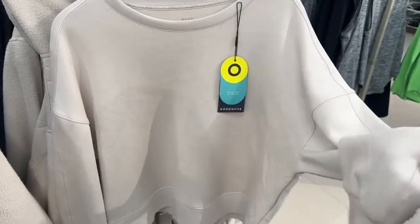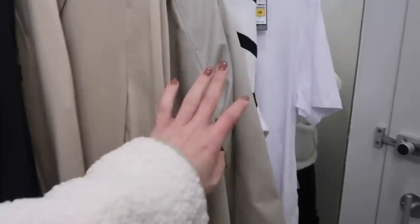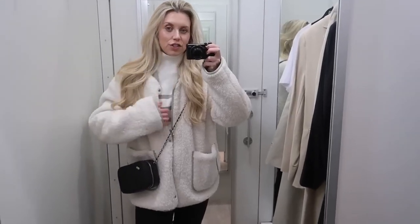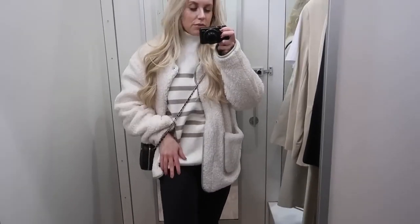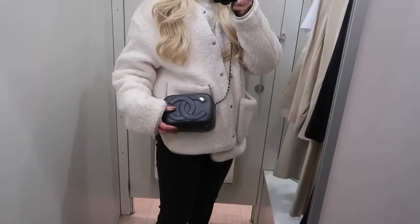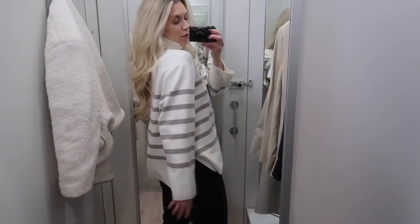I'm in the changing room now — I've only brought a few things in to try on. I love this boiler suit, so I'll try everything on. I'm trying to get a selection of capsule pieces for moving into spring. I thought I'd show you what I'm wearing today before I get changed: a striped knit from H&M, Primark jeans, my Anine Bing trainers, and this coat I found at TK Maxx for about £6-£9 on the rail, plus a Chanel bag.